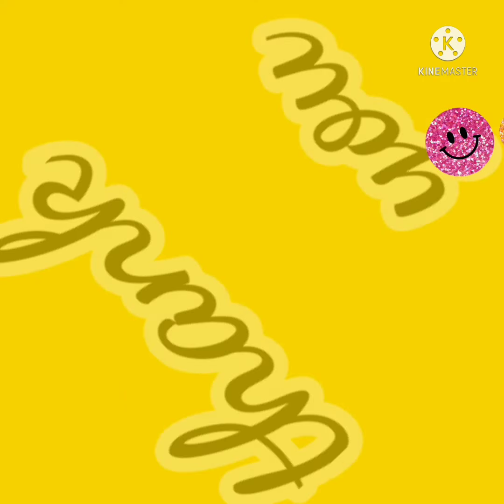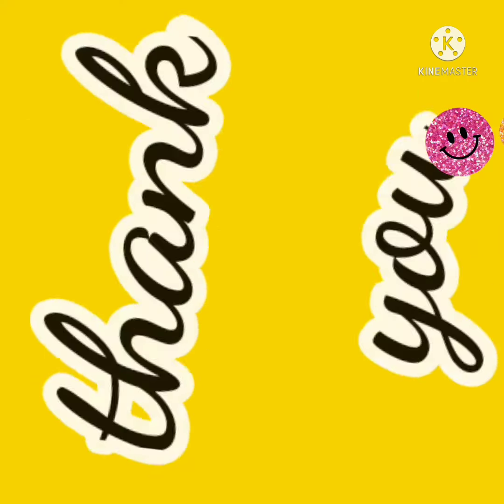So, dear rock stars, learn counting 1 to 10. Have a nice day. Bye-bye.